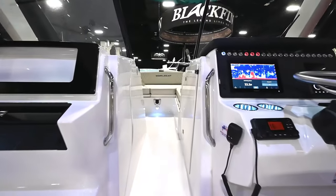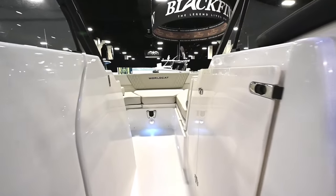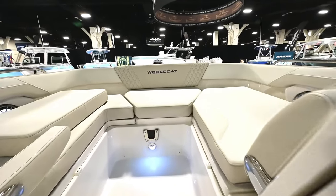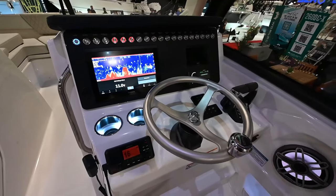18 years — big shoes to fill, but we think we've done a nice job with it. This is our newer X-Series, so our newer running surface, newer style lines, and a lot of neat features. We packed a lot into a 26-footer, so we're excited to debut it here.